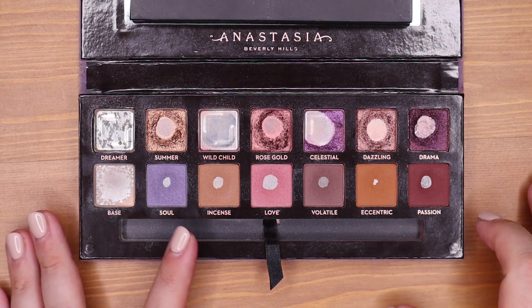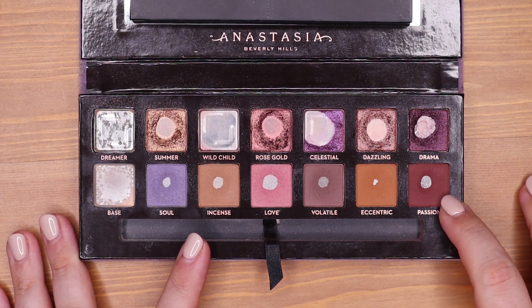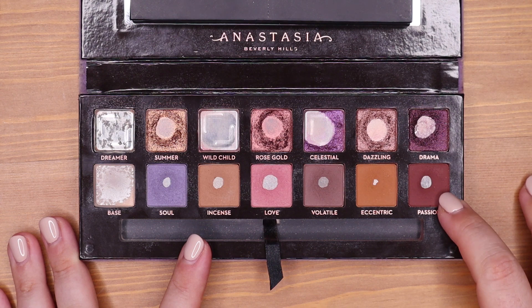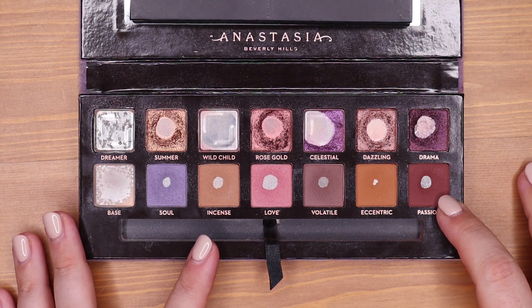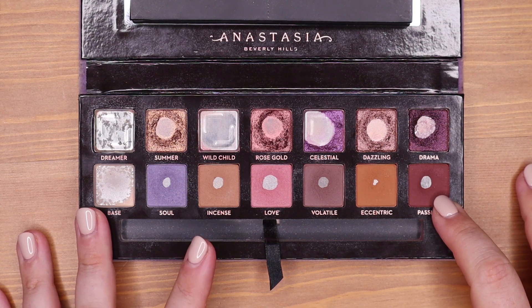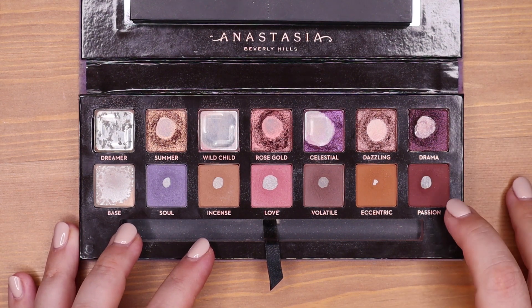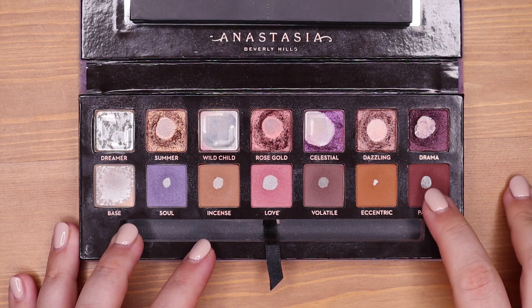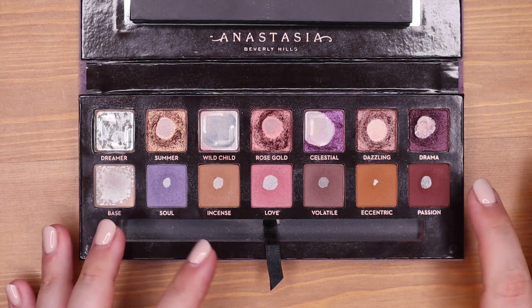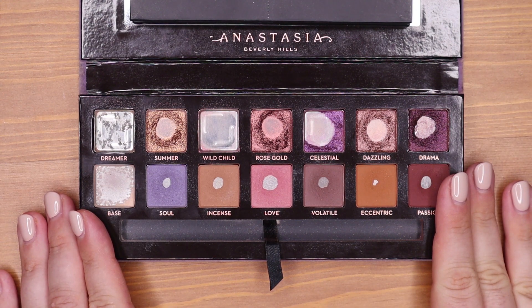Last is Passion — this beautiful burgundy shade that I love so so much. It's such a beautiful color for deepening up looks and for doing a beautiful burgundy smoky eye. I just wish it were a bit darker so I could use it as an eyeliner, but it's just a tiny bit too light for that. I could expand the pan quite a bit and I hope to continue to expand it.